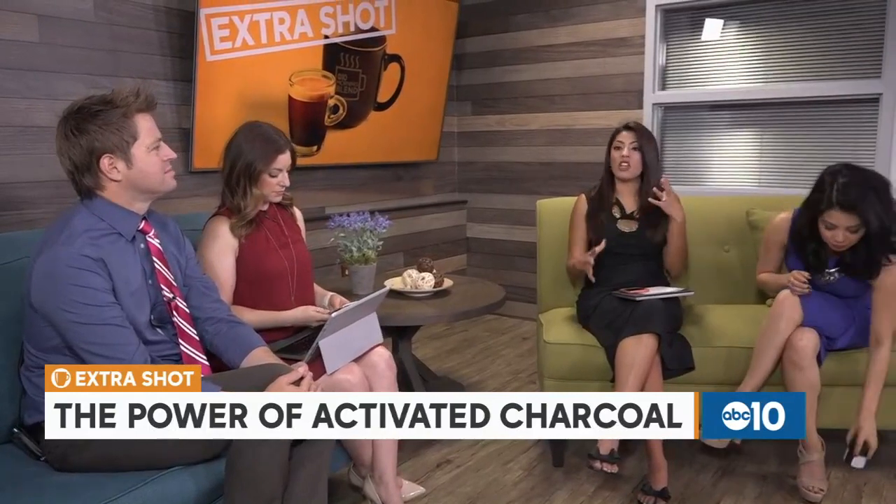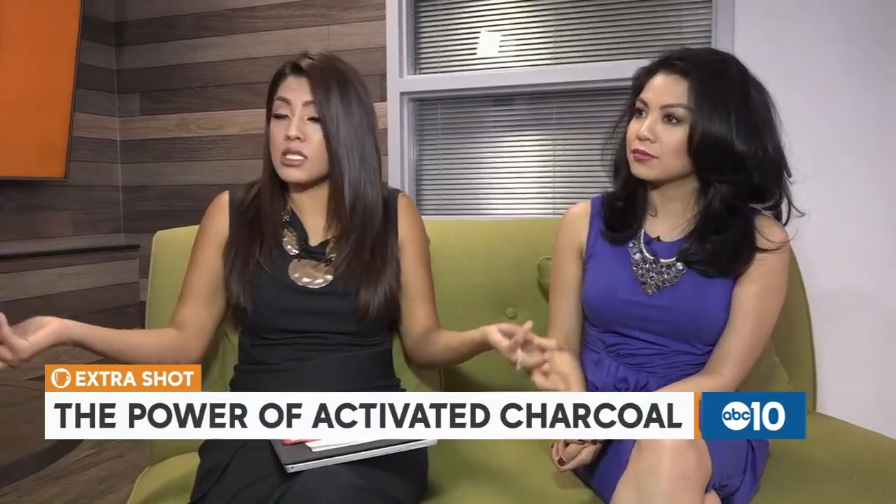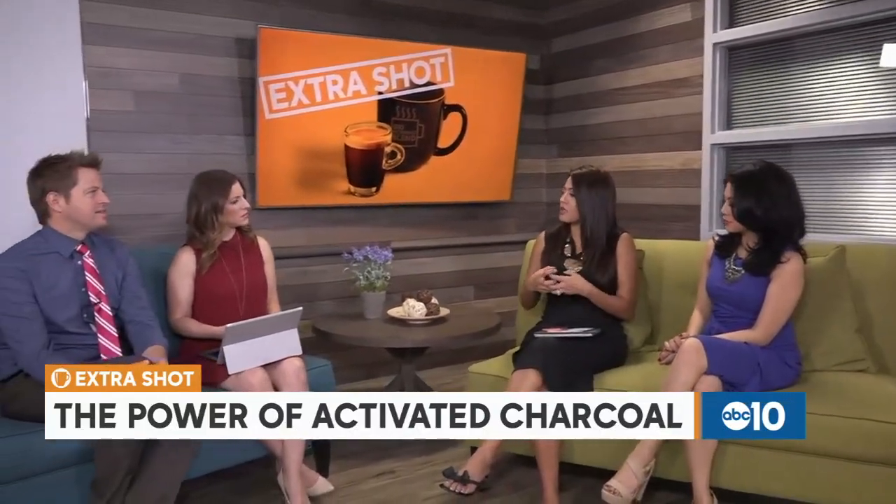When I was in Sayulita, Mexico recently for a wedding, unfortunately everyone ate something bad and was suffering the next morning. Everyone went to the local pharmacy because they needed to get charcoal pills — it was the first time I'd really heard of this. They were in pill form, you just pop them out and take them. My husband took like four charcoal pills and it didn't do anything for him — could have been a placebo effect.